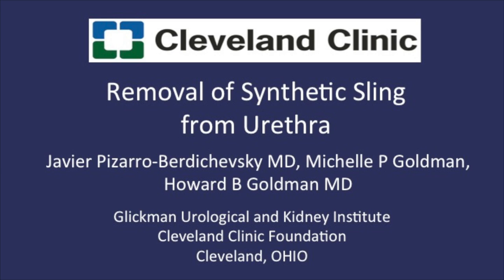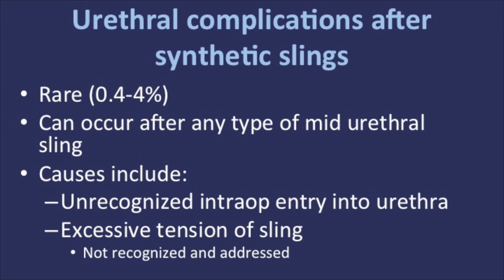Urethral complications due to synthetic mid-urethral sling are uncommon. They can occur after placement of all types of synthetic slings. Possible causes may include unrecognized intraoperative entry into the urethral lumen or excessive tension placed on the sling. When this is not recognized and addressed, over time the mesh may erode into the urethra.